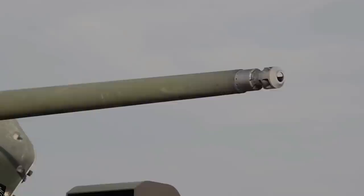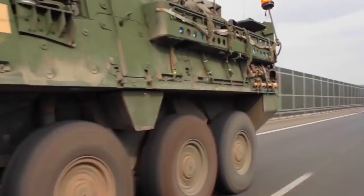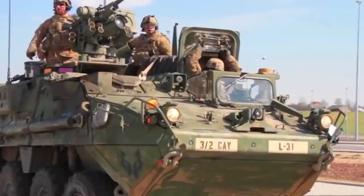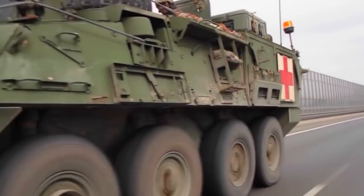Number 8: M1296 Dragoon. The M1296 Dragoon is a more powerful version of the M1126 Stryker with a higher lethality rating. Its official designation is Infantry Carrier Vehicle Dragoon, or ICVD. In 2017, the U.S. Army received the first operational M1296 Dragoon. The M1296 Dragoon is a well-protected and armed armored personnel carrier.